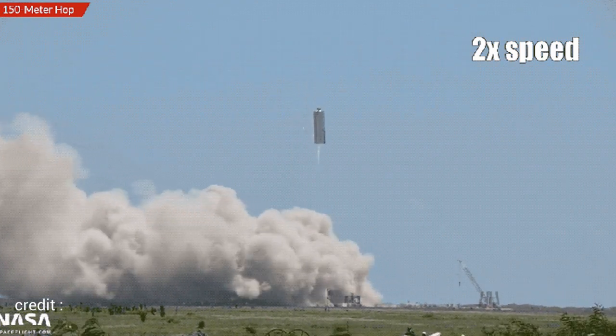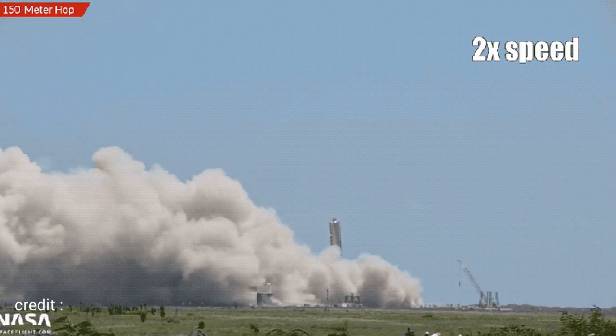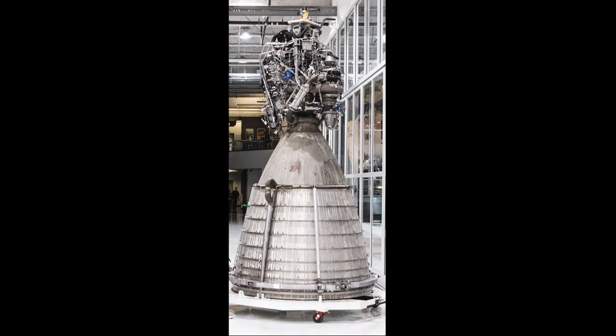In September 2020, they pressure tested SN7, which was made from a different grade of steel than the previous versions. That same month, they fired a vacuum Raptor engine for the full expected duration.